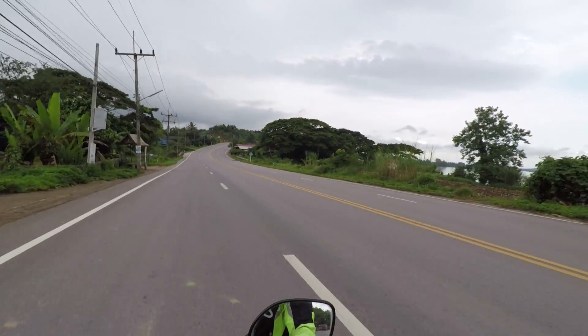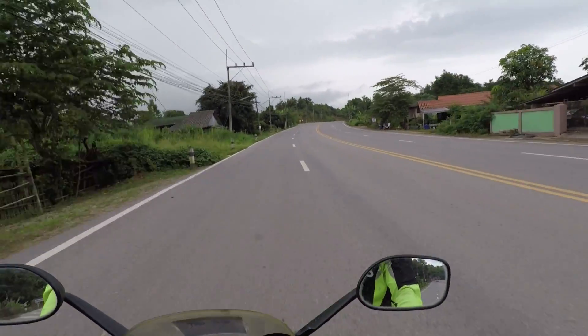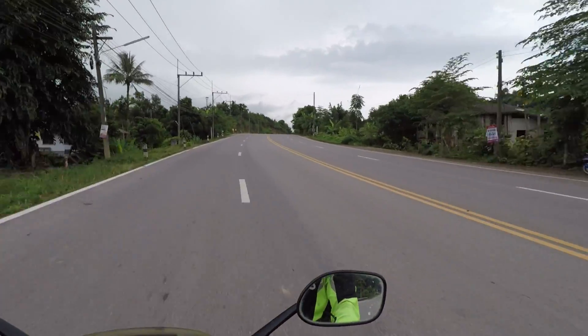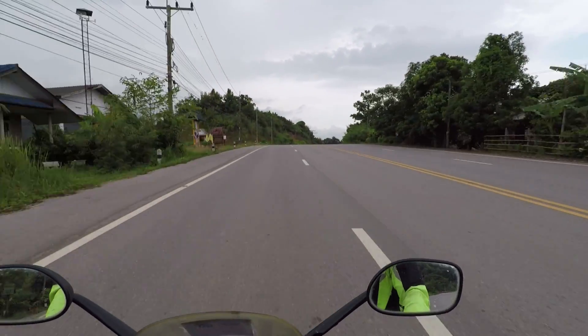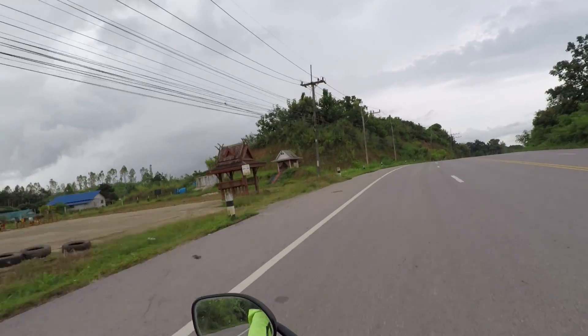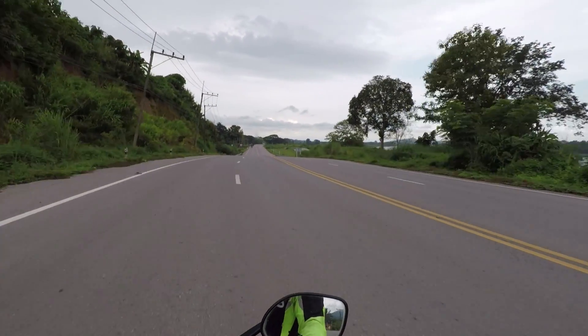I've got a funny feeling it's going to rain again - funny because it rained all last night, then the clouds broke and the sun came out when we were on the farm. And now it's really starting to look a bit angry out there. We'll have to wait and see.